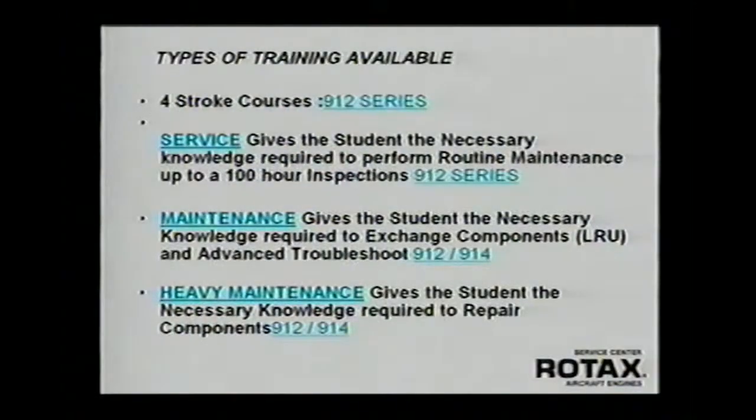To help train A&P mechanics and get them ready to work on these engines, we have a number of new schools available. These schools can be taken at any one of the four service centers that Rotax has around the country, and up in Canada at the Rotax facility in British Columbia. At our facility in Sebring, Florida, we have a full-time school and we offer these courses at least every other month. Some months we double up, so we have about 10 courses a year going right now.